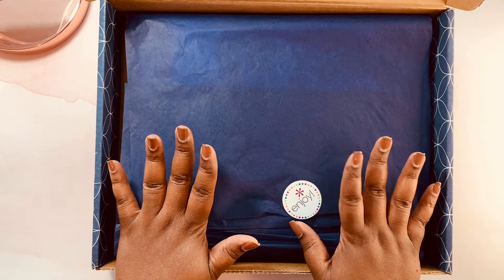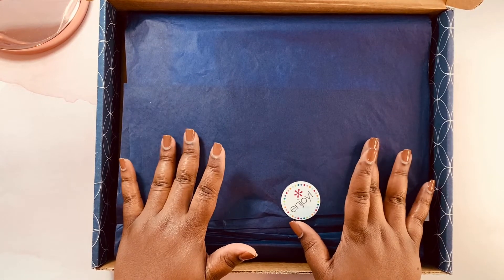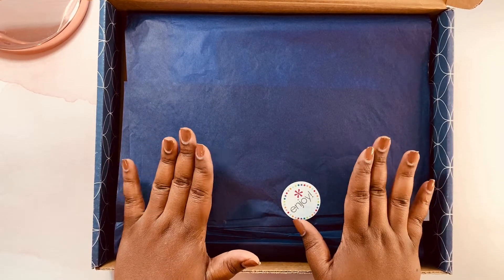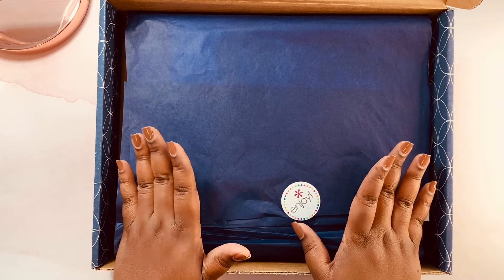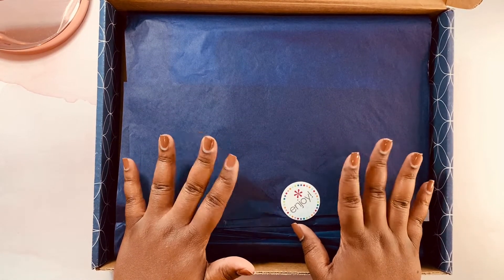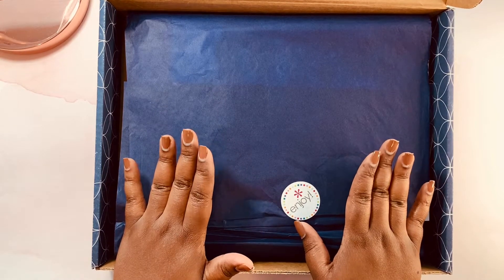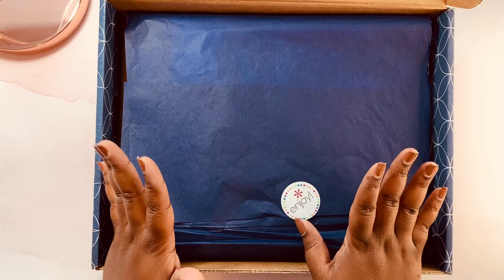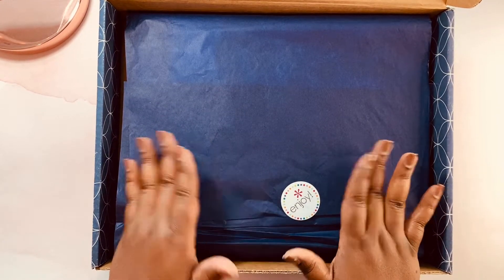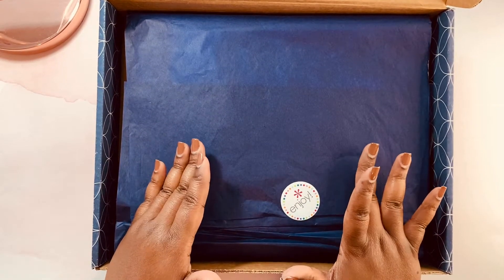Right now Erin Condren has a lot of different things going on, but I purchased these items from the beginning of October. It was just a few items that I thought I would need. Since then she has released the Hello Kitty subscription box and some other items for the holidays. So if you haven't checked that out, go ahead and use my link below and you will get $10 off your first purchase with Erin Condren. And please excuse the noise — I have neighbors and kids downstairs. I just wanted to share these items with you.